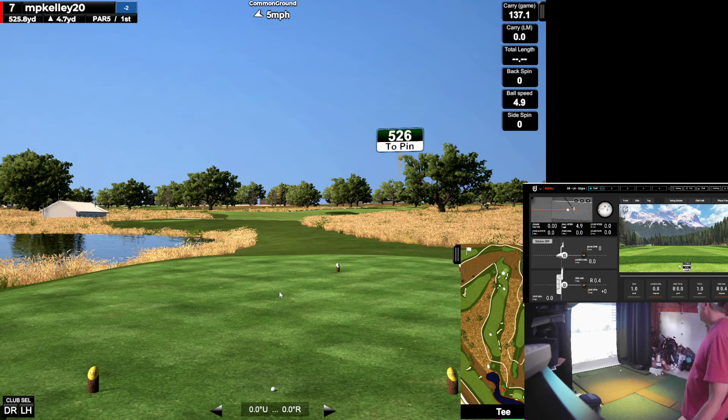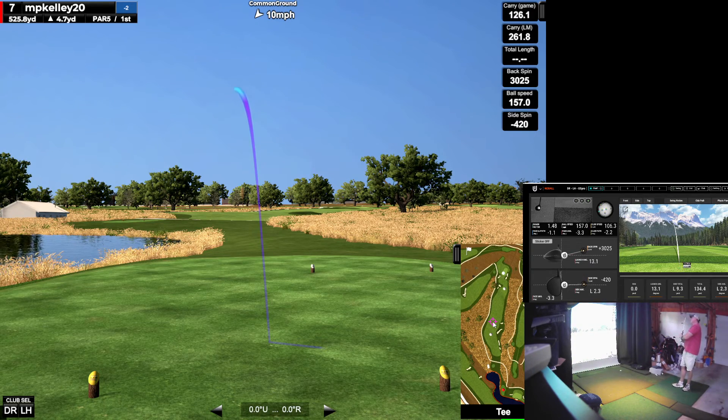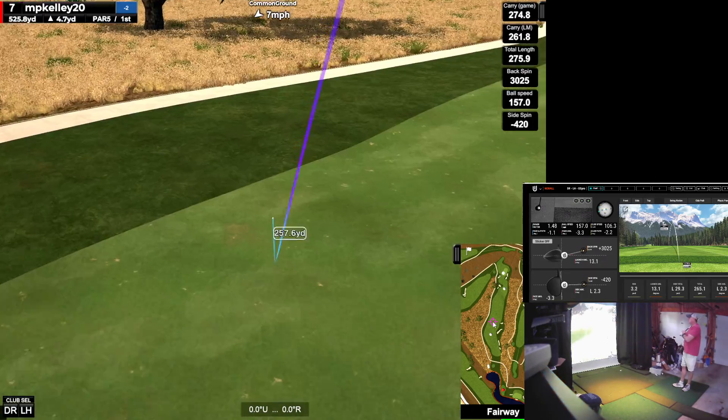We got another nice par 5, reachable. We can just hit the freaking fairway uphill. Let's see if I can stay down on this one. Get it on an upswing. Boom. And it's going that way — open face. Spinning as hell too, but I carried that far.